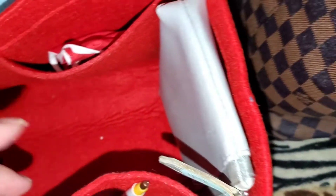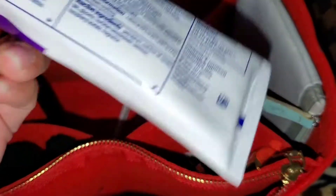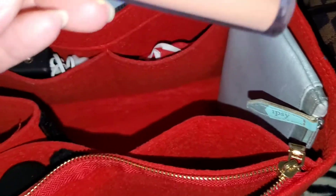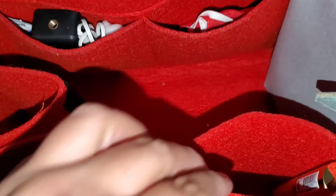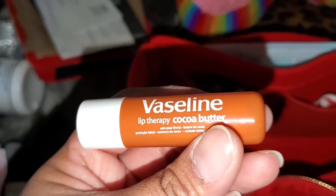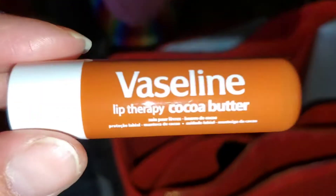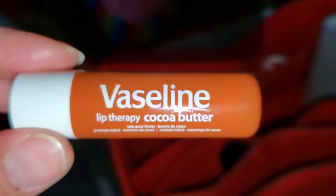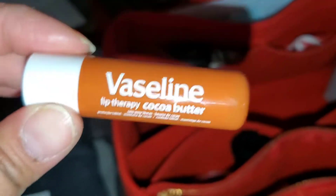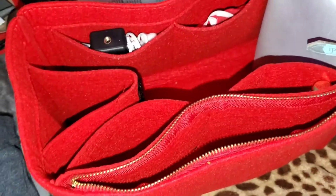In the next compartment I have his diaper rash cream, a pen just in case it comes in handy, a chain that I bought at the flea market not that long ago, and my Maloney lip gloss. Then in the next one I have my Velvet Petals fragrance lotion from Victoria's Secret that I love, and my Vaseline Lip Therapy Cocoa Butter — I got this at the Dollar Tree, and guys this is bomb, it leaves your lips really nice and soft. I also have another scrunchie.